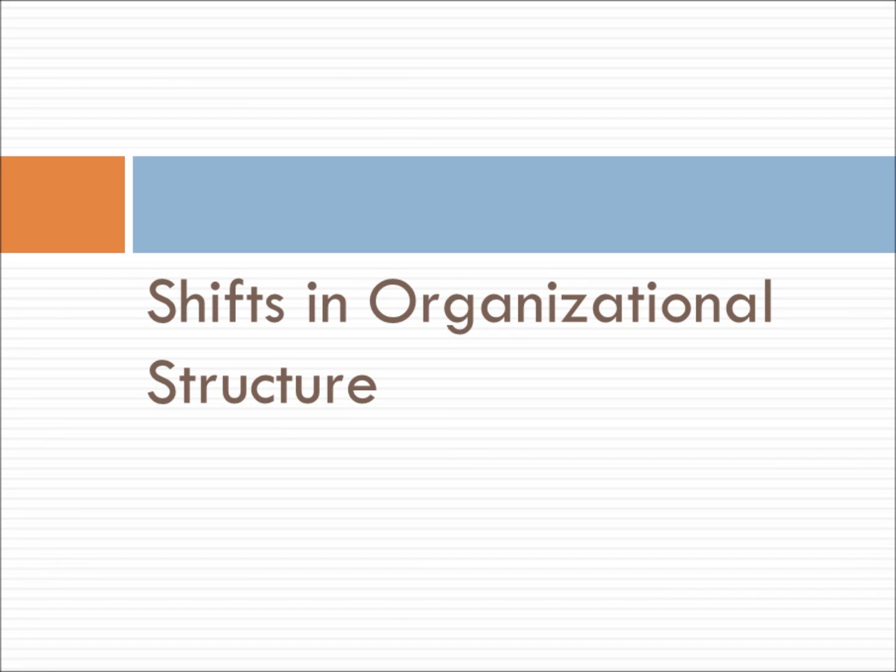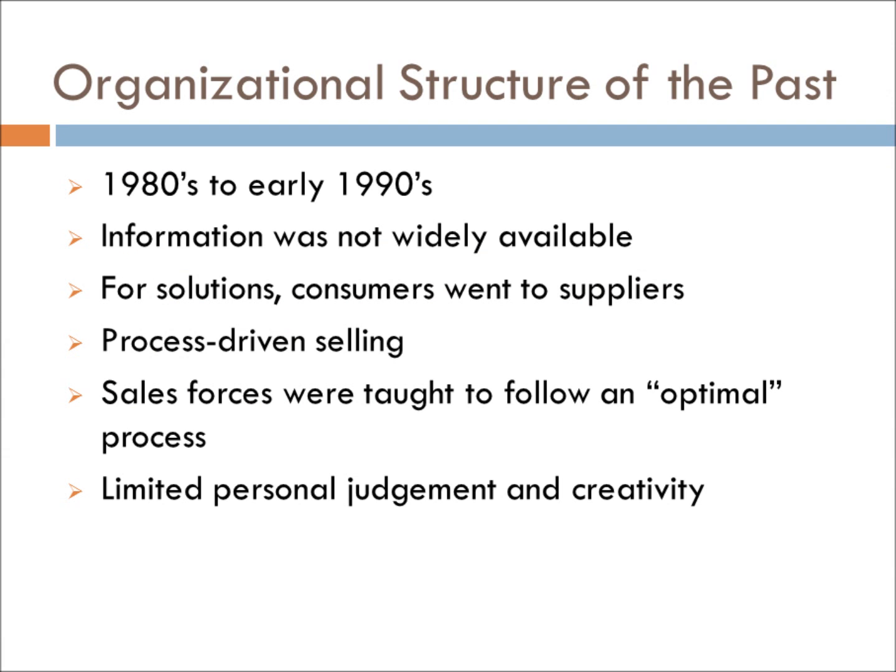Now let's talk about shifts in organizational structure. In the 80s and early 90s, selling was fairly simple. Consumers who were searching for business solutions looked for answers from suppliers. Because information was not widely available, there was nowhere else the business could find reliable sources. With customers knocking at the door, selling could be as easy as going through a framework. Sales forces were programmed to abide by an optimal selling process, which limited their judgment and freedom as to what they could and couldn't do.